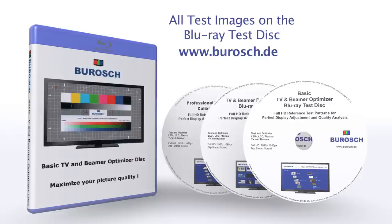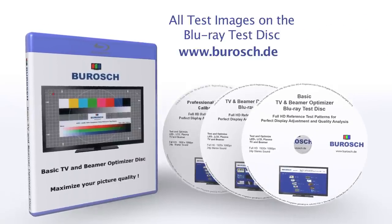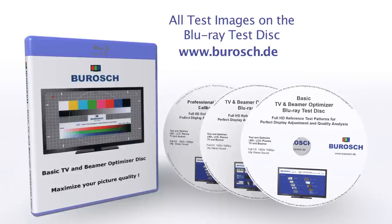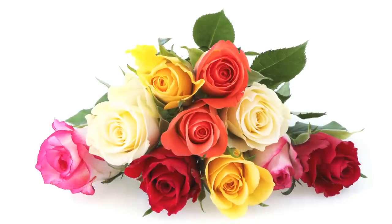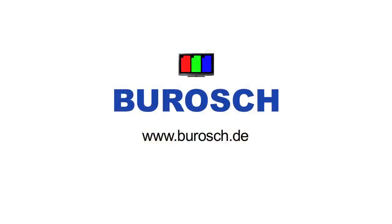With this video and the detailed instructions which can be found on the Boros homepage, you can easily and perfectly set up your TV and Beamer. Only with the correct image setup can you enjoy your films the way the director envisioned them. Gain picture quality through the right setup and have a live experience with your films. You will get hours of film enjoyment with your TV set up optimally by the Boros reference test images.